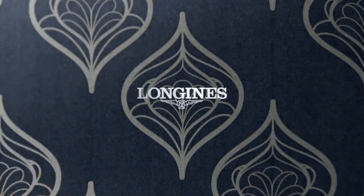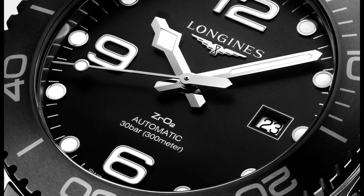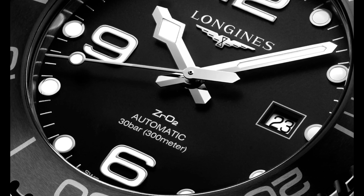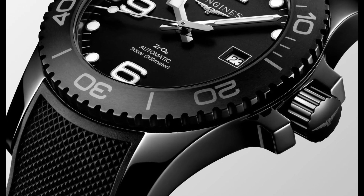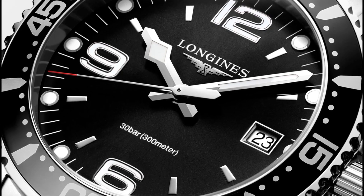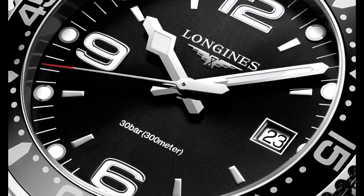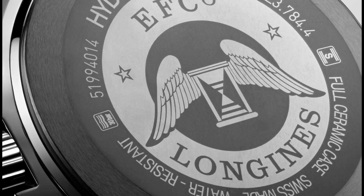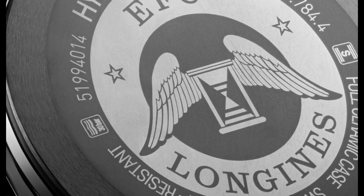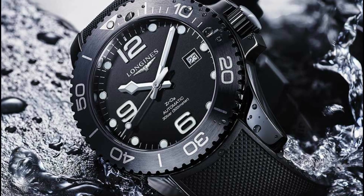Top 4: Longines Hydro Conquest Men's Watch — Black Dial enhanced by Luminous Silver Tone Snowflake-Shaped Hands. Silver Tone Stainless Steel Case with a Silver Tone Stainless Steel Band. Quartz Movement. 300m / 1,000ft Water Resistance. Unidirectional Rotating Bezel. Scratch Resistant Sapphire Crystal. Solid Case Back. Fold Over with Push Button Release Clasp, Screw Down Crown. Case Size: 44mm. Band: 22mm.